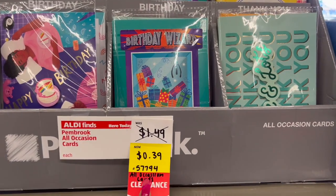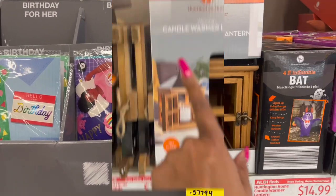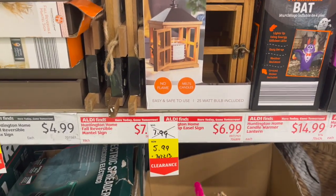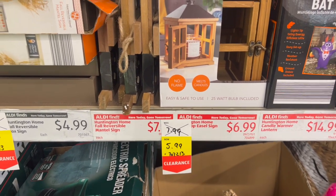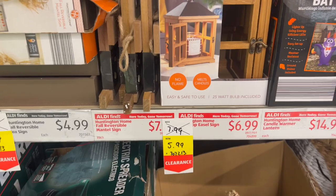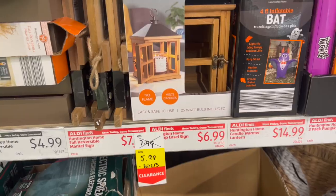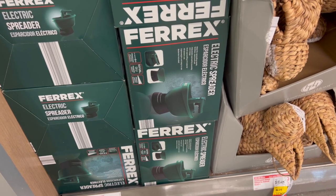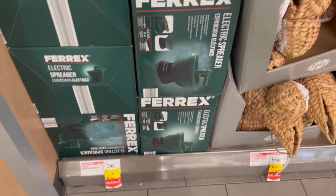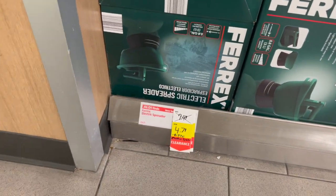All-occasion cards are on clearance — $1.49 marked down to 39 cents, a really great deal. Wooden candle warmer lanterns by Huntington Home are $7.99 down to $5.99 — I'll wait to see if they drop more. They also have a ton of electric spreaders for seeds, fertilizer, sand, and salt — marked down to $4.79 from a previous price of $18.99.